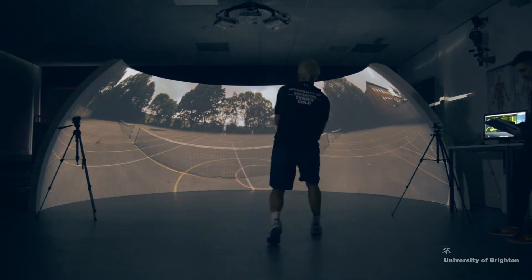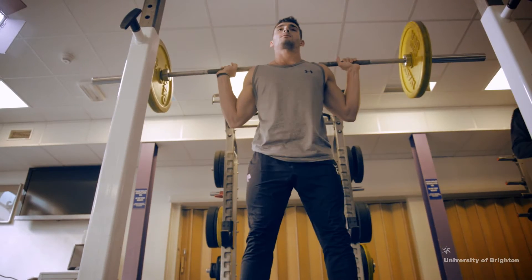We have a variety of practical modules on physiology, biomechanics, nutrition, and strength and conditioning. My favourite thing about the course here at Brighton is that we get hands-on experience from first year.